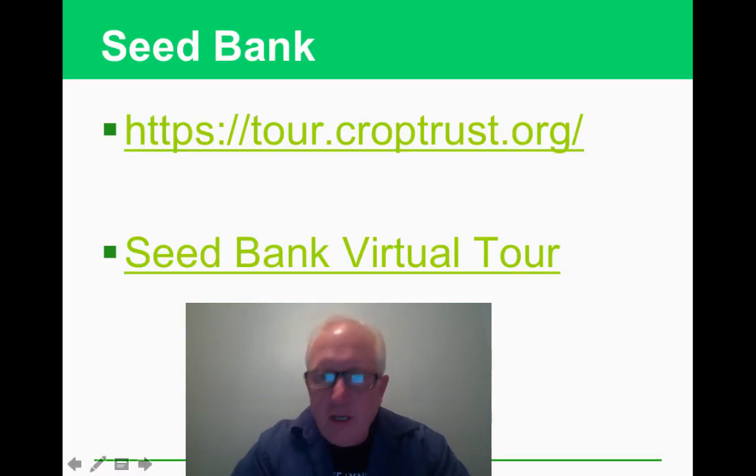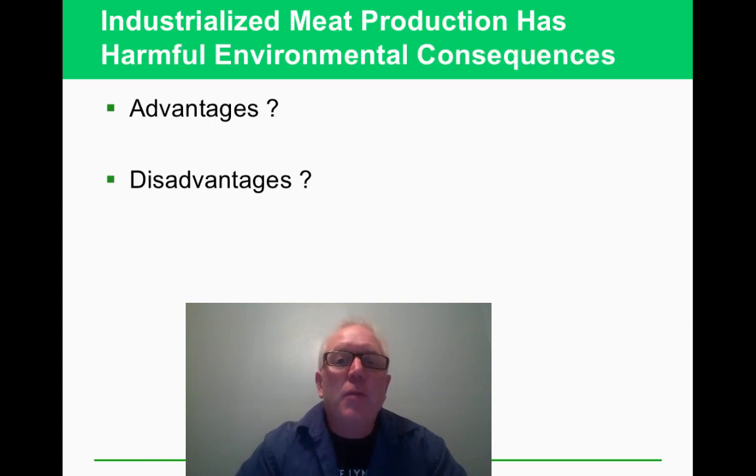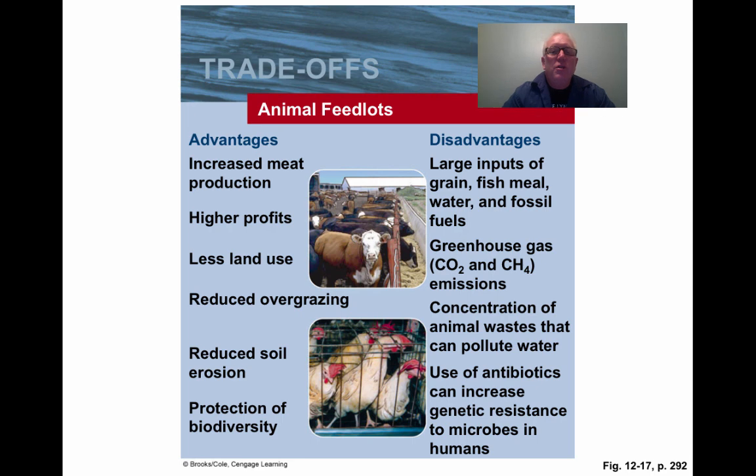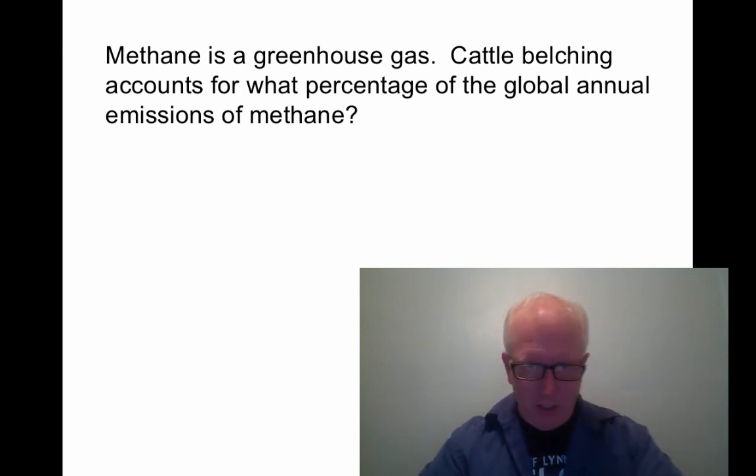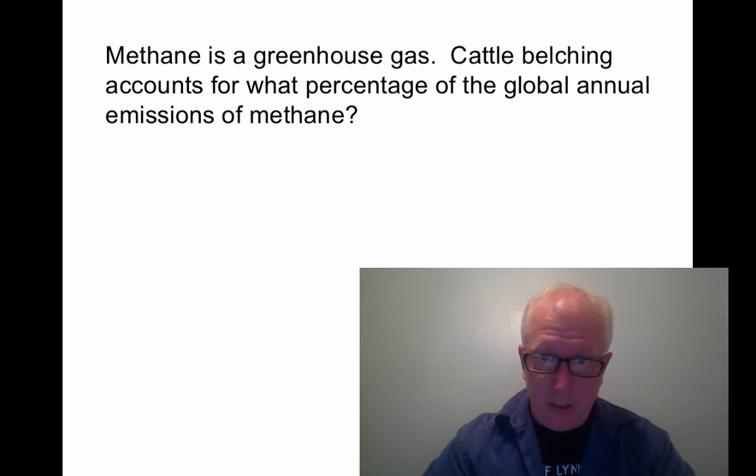There are advantages to industrialized meat production: you can feed a lot more people and cut costs. The disadvantages include large fossil fuel inputs at every step, large amounts of animal waste, antibiotics getting into the food chain, and methane emissions. Cattle belching and flatulence accounts for approximately 16% of global annual methane emissions — researchers are now trying to develop feed that reduces these emissions.